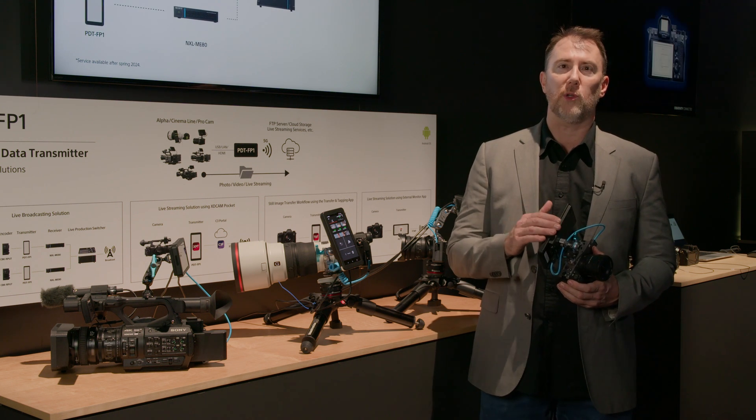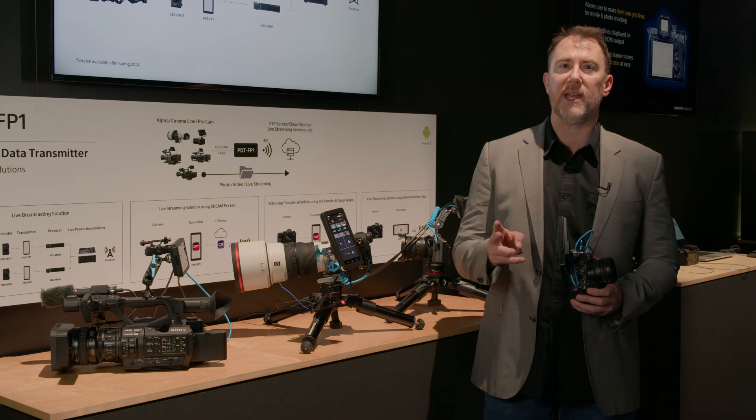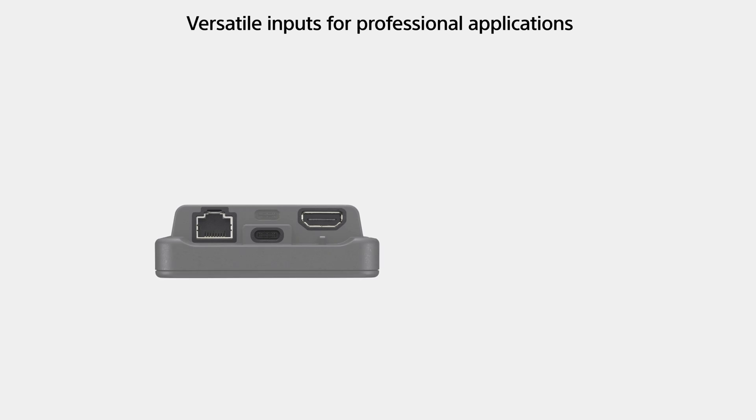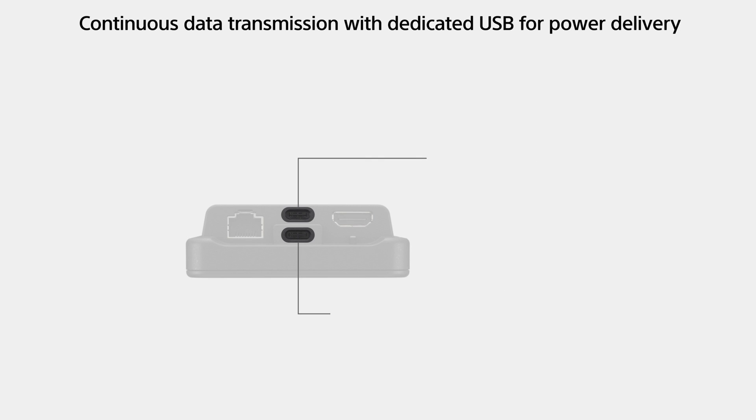It uses SIM cards — there's dual SIM, with an eSIM and a physical SIM card, and you can switch between networks. It also has multiple connectors: LAN, HDMI, and two USB cables. You can use the LAN for data transfer, HDMI for live streaming, one USB to continuously power the device, and the other to transmit data.